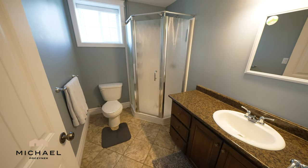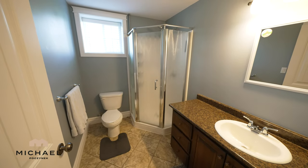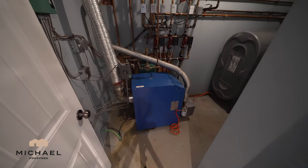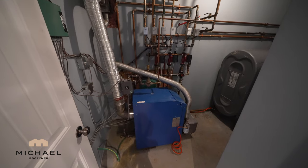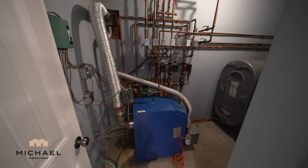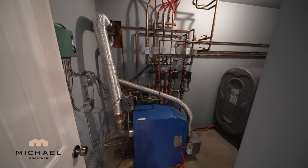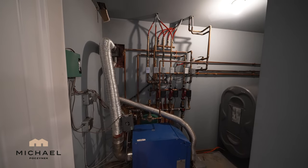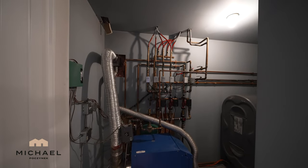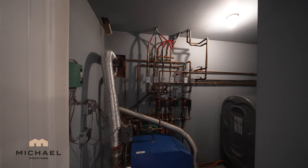Moving counterclockwise, we have a full bathroom with a stand-up shower and a large window that looks out to the side of the house. Next to that is the utility room — this is an oil-fired, high-efficiency boiler. We've got at least six zones and three recirculating pumps that I can see. We have in-floor heating here in the basement and radiators upstairs.